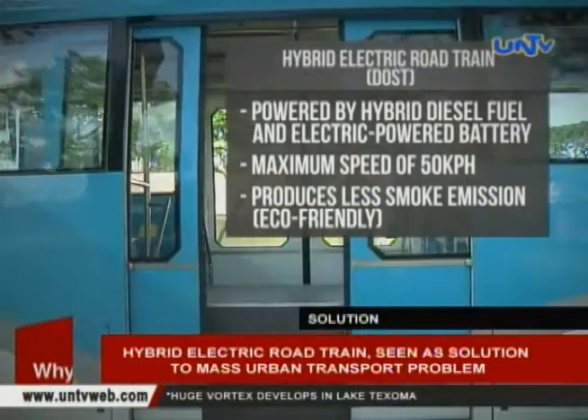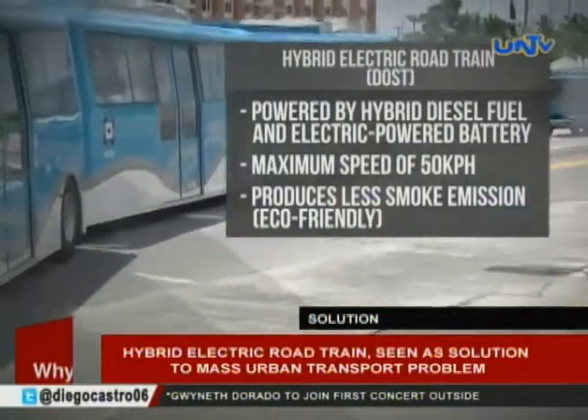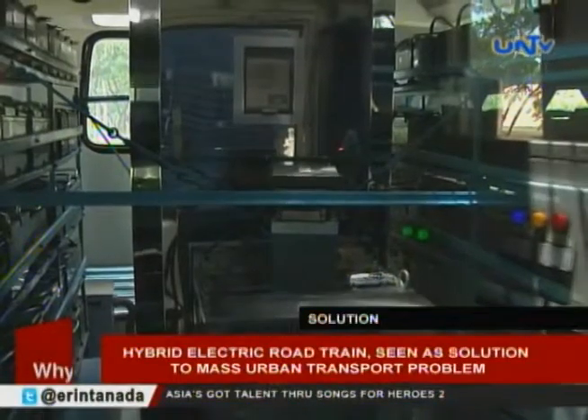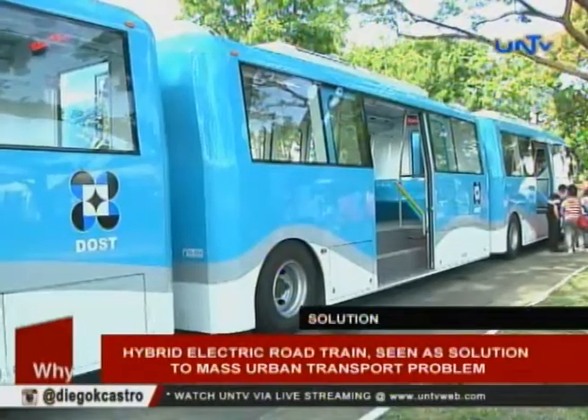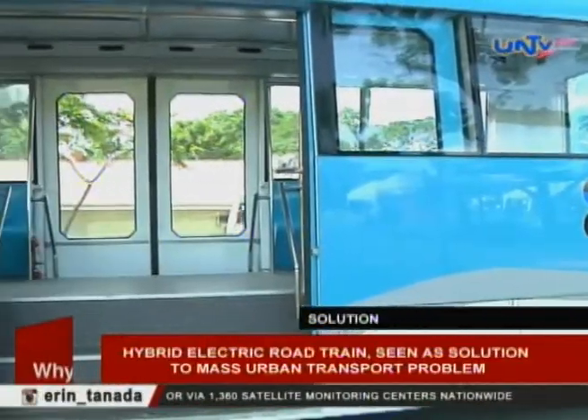The Hybrid Road Train is also earth-friendly because it produces less smoke emissions. Aside from the generator, the battery charges every time the driver steps on the brakes. It is also flood-proof because the engine is positioned at the upper part of the train.